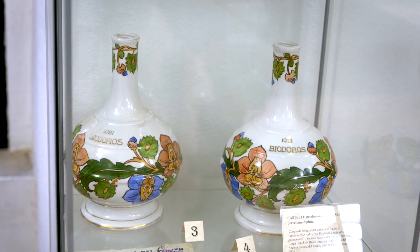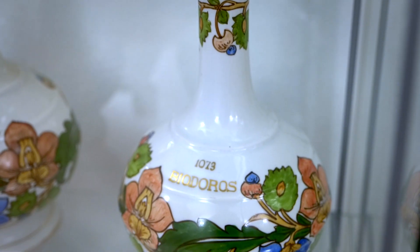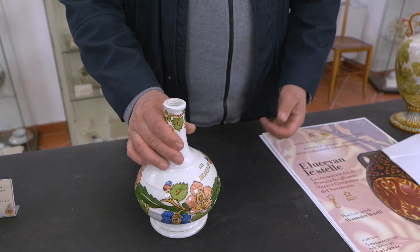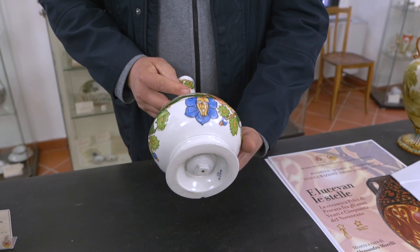The two decorated porcelain containers produced by CMAC in Castelli for the Italian Radium Company in Rome are very special. They were used to contain radium; on the bottom we can see a hole that was used to pour it in small doses when needed to make X-rays.